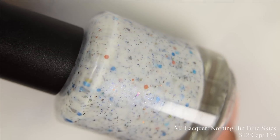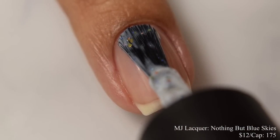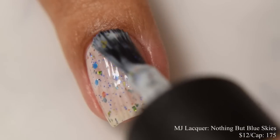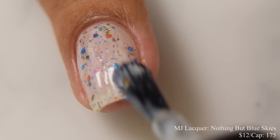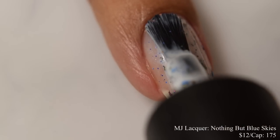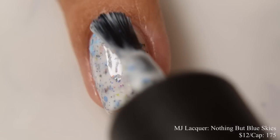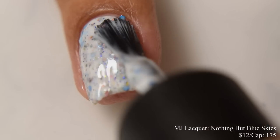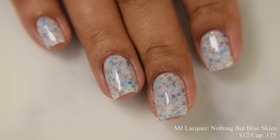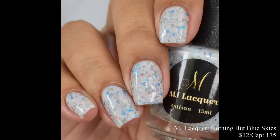MJ Lacquer brings us Nothing But Blue Skies. This is a white-base crelly with rainbow UCC flakes infused with crystal blue hex glitters, a splatter of micro silver glitter, and sprinkled with cyan to indigo aurora shimmer. Inspired by the maker's love of blue. Price is $12 and there's a cap of 175 bottles. This is a really adorable crelly — the base is a true white with no real lean in person. The glitters are quite adorable, with different blues and UCC flakes that give a nice warm color roll. This dries down quite flat and just a touch thirsty. Depending on the top coat, I strongly suggest going in with a glitter smoother on this one — not because the glitters are gritty per se, but because of the heavier pigments, you'll want to help level everything out.